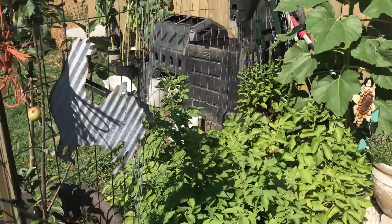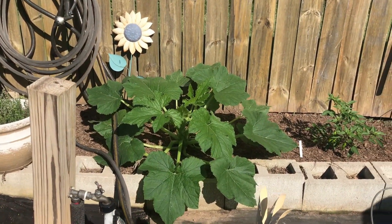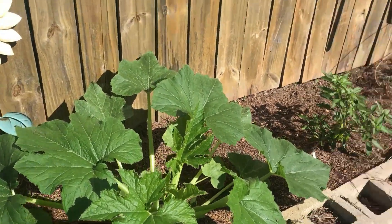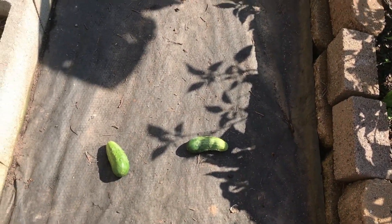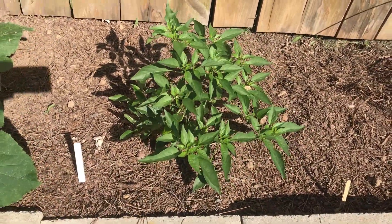More potatoes over there. Some thyme in the pot. I've got my squash there — that was just an extra one and it is doing the best of any of them. Some more cucumbers my helper put out here. The shishito pepper is doing pretty good.